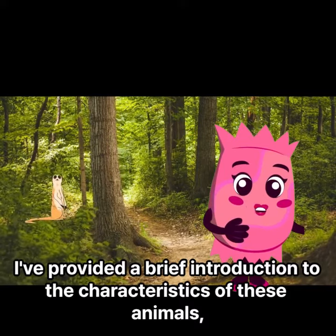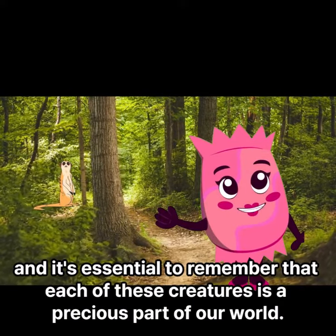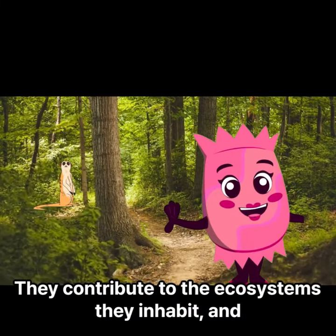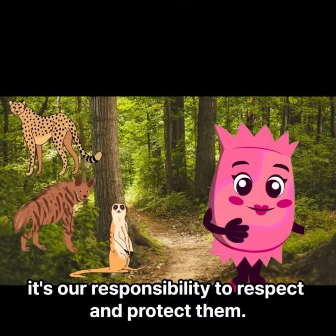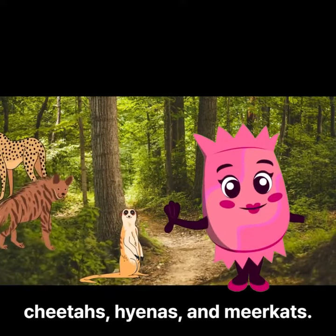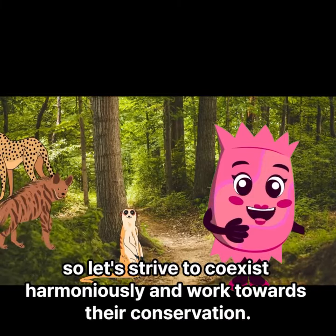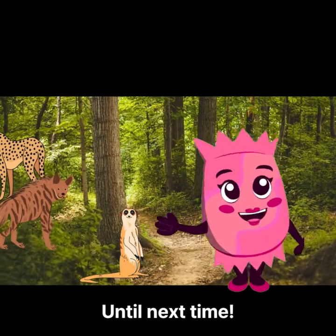I've provided a brief introduction to the characteristics of these animals, and it's essential to remember that each of these creatures is a precious part of our world. They contribute to the ecosystems they inhabit, and it's our responsibility to respect and protect them. Thank you for joining me today to learn about cheetahs, hyenas, and meerkats. Nature is filled with diverse and beautiful animals, so let's strive to coexist harmoniously and work towards their conservation. Until next time.